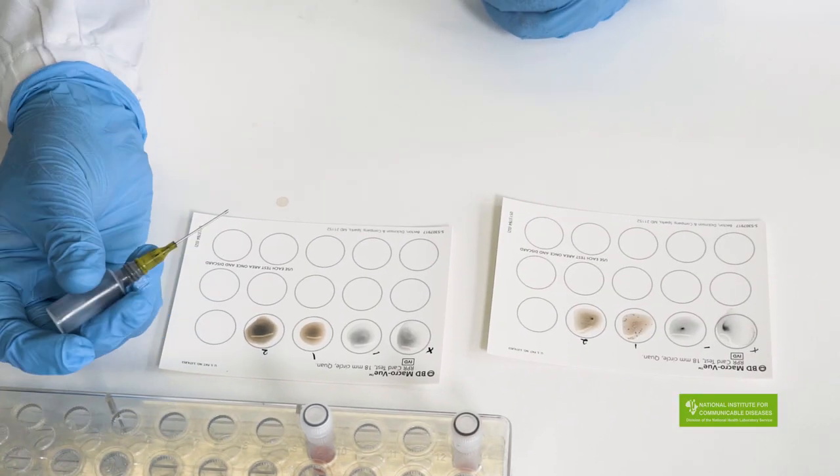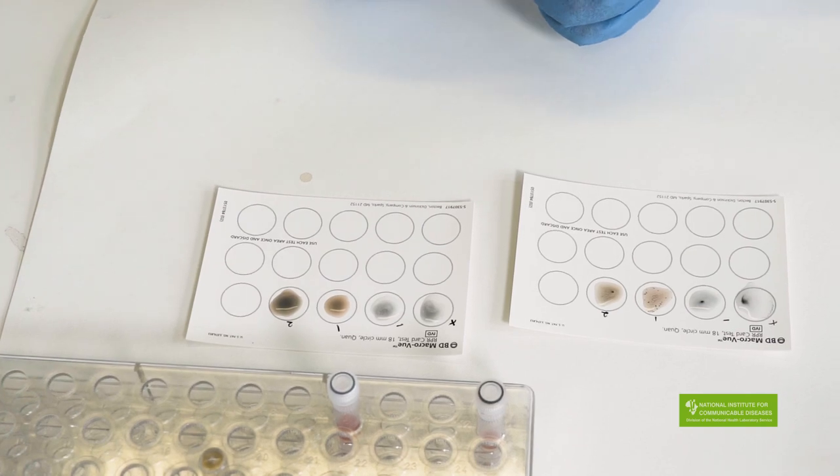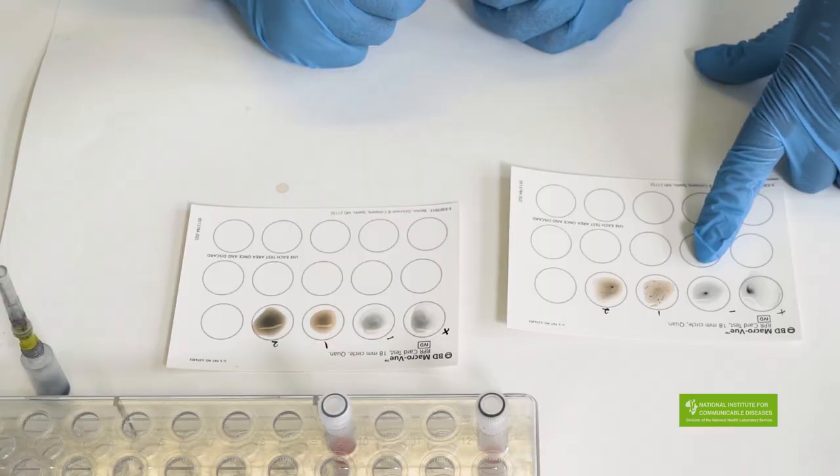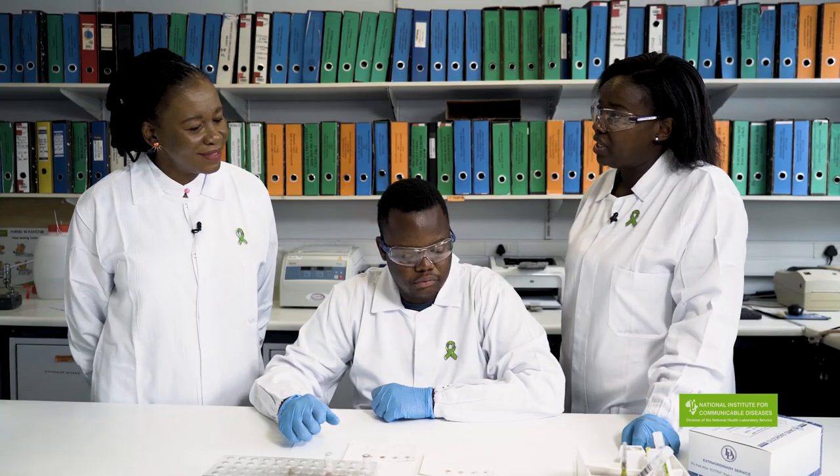This is Charles and as you can see he's performing the rapid plasma reagent test using the sera from our blood samples that we received. The results look as follows: this is our positive control, negative control, and these were our patients. Number one was positive for RPR, the rapid plasma reagent test.